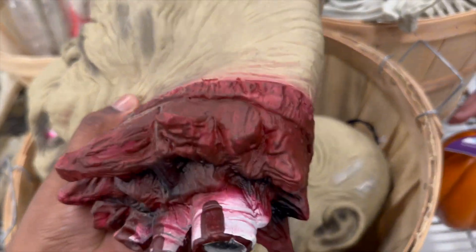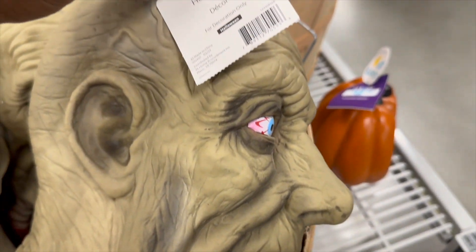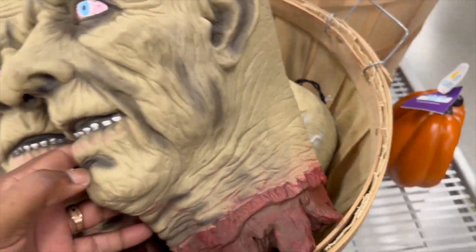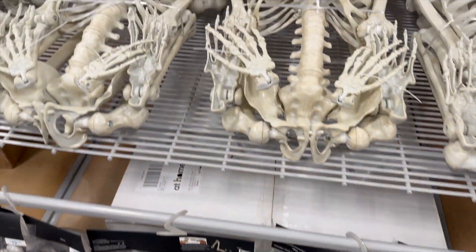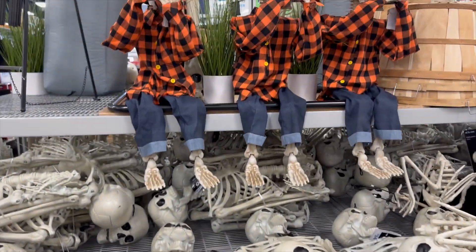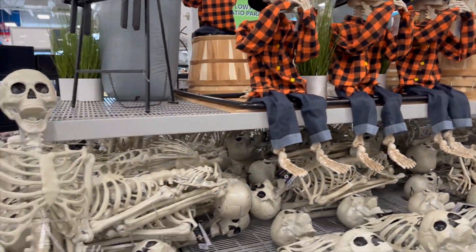I found more Halloween stuff. They have little Halloween props — like a zombie head. They have skeleton men out at At Home right now. I love the one that's posed — it'll be cute decoration for the porch.